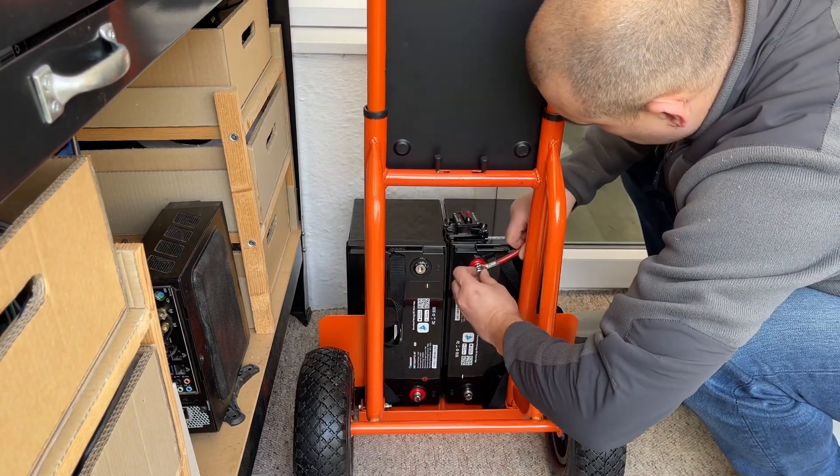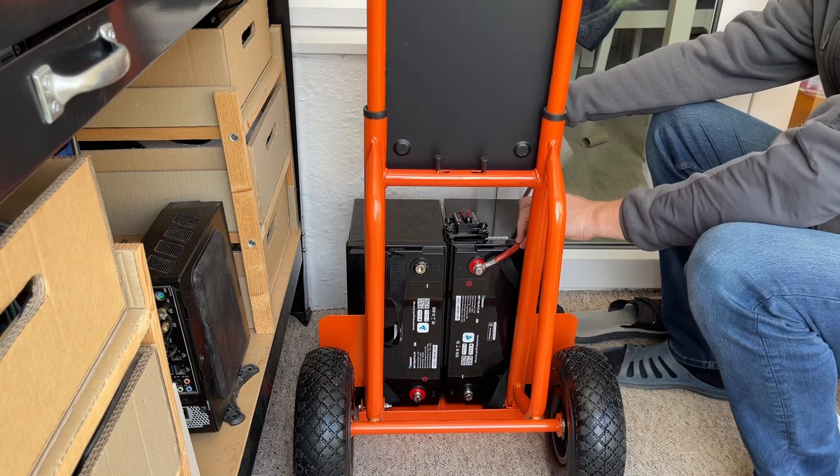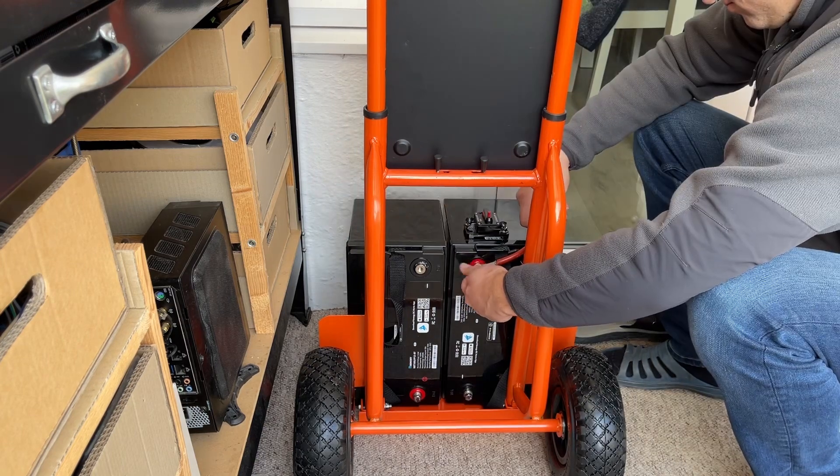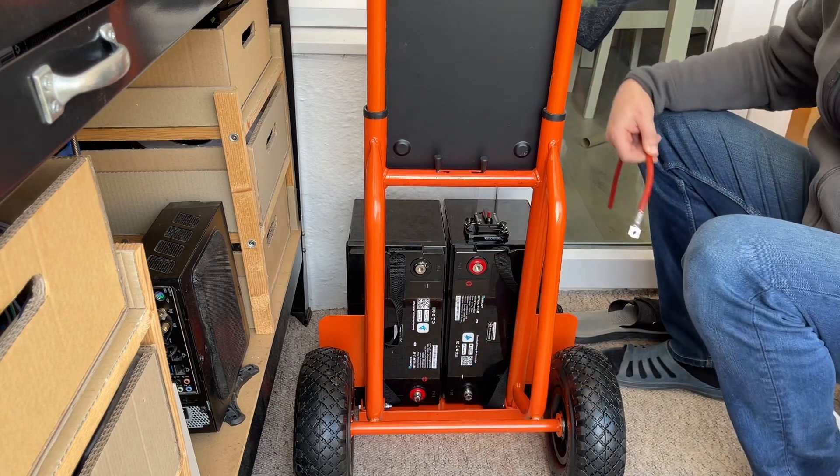To further enhance its durability, I sourced a more robust hand truck that reduces flimsy movements and adds to the overall sturdiness of the device.